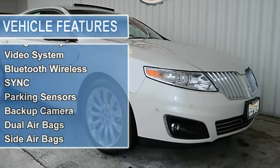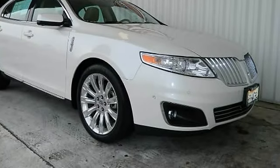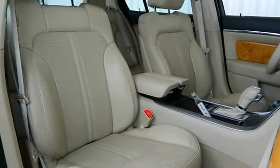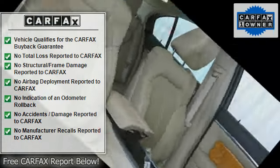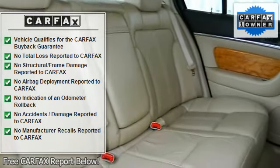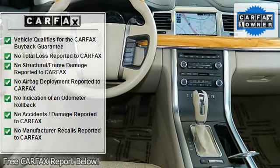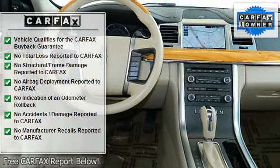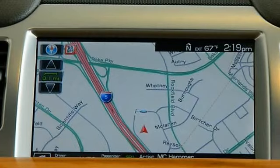Keyless start, air conditioning, power windows, power door locks, adaptive cruise control, power steering, tilt and telescoping wheel, AM/FM stereo, MP3, multi-disc, THX2 premium sound, Sirius satellite, navigation system, video system, Bluetooth wireless sync, parking sensors, backup camera, dual airbags.